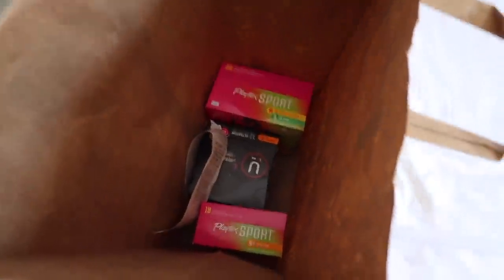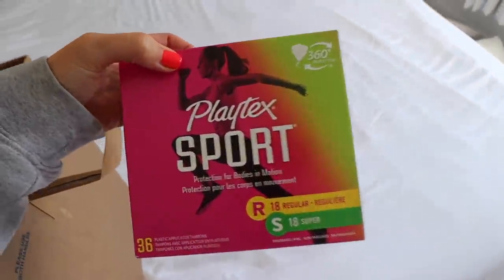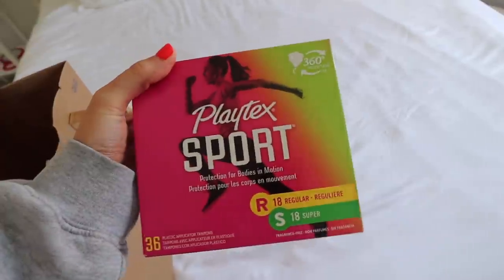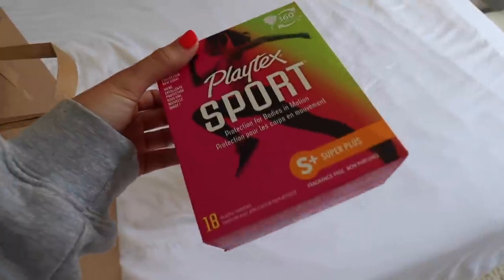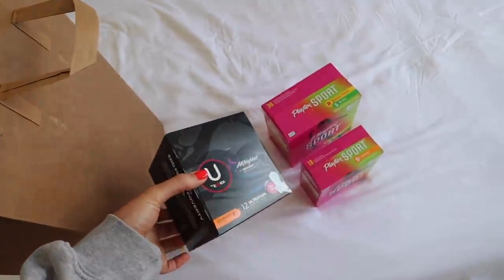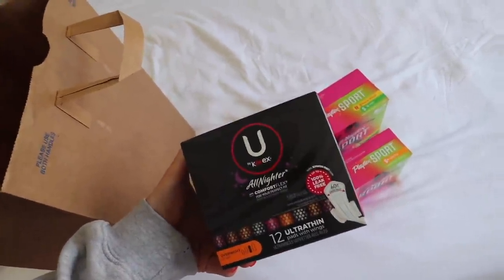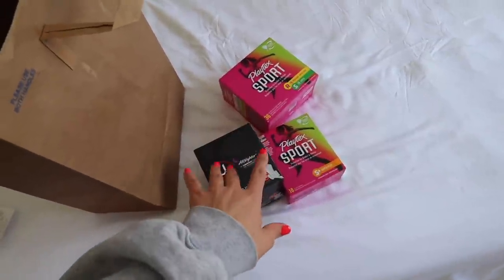I just stopped at the store and got a whole bunch of tampons and pads. This isn't sponsored, but I always get these Playtex Sport ones. So many of you asked why I'm not using organic tampons, which I didn't even know was a thing. I got the regular and super ones, plus super plus for heavier days. I also got Kotex overnight pads — I get nervous wearing tampons when sleeping because of toxic shock, so I wear pads or my Thinx period underwear.